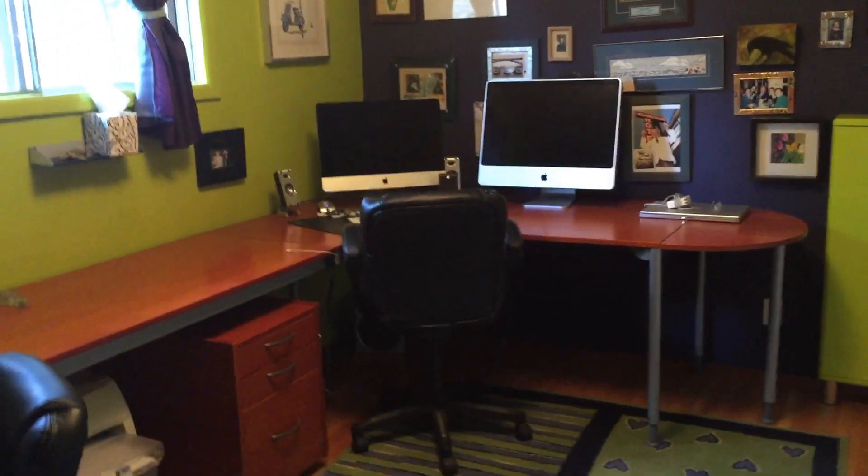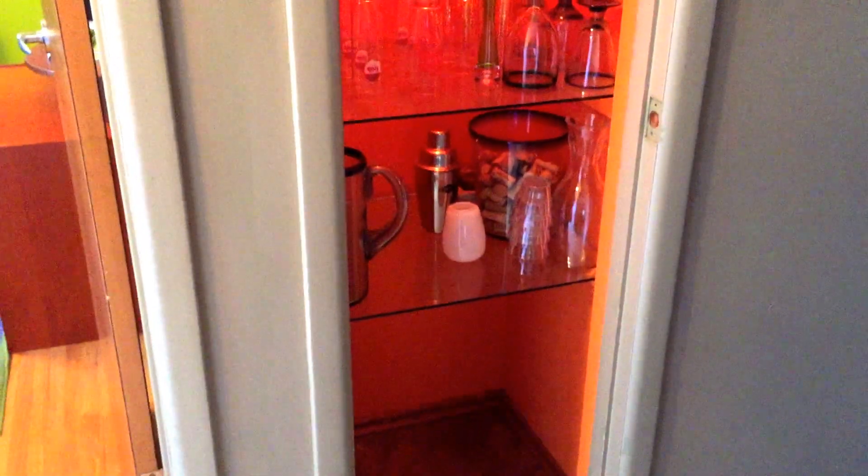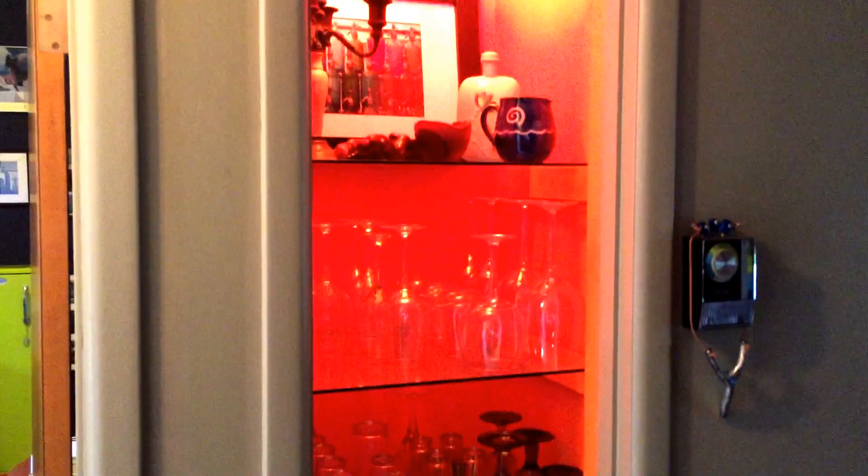One of the first bedrooms is currently used as an office — so it can be an office or a bedroom. This is a unique feature: the closet has been made into a bar cabinet, a glass cabinet, but can be restored back into a linen closet.